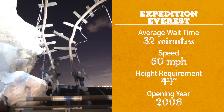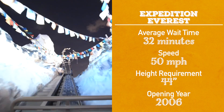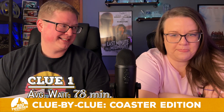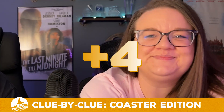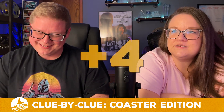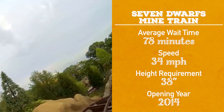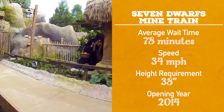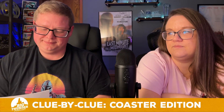Height requirement for Expedition Everest is 44 inches, and it opened in 2006. Next coaster — average wait time, 78 minutes. Was it Seven Dwarfs Mine Train? It was! Four points on that one. 34 miles an hour, height requirement of 38 inches, and opened in 2014. It's interesting that it goes basically the same speed as Big Thunder but has a lower height requirement — probably because it's newer and safer.